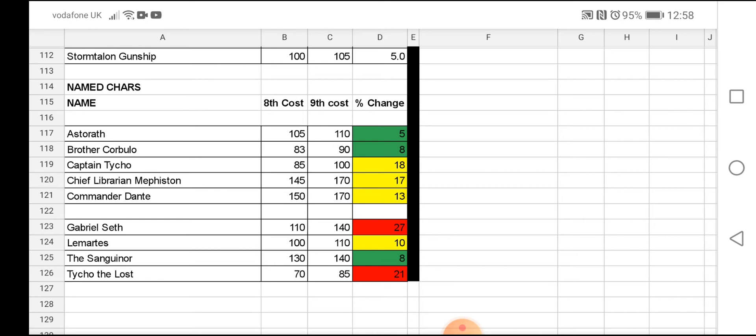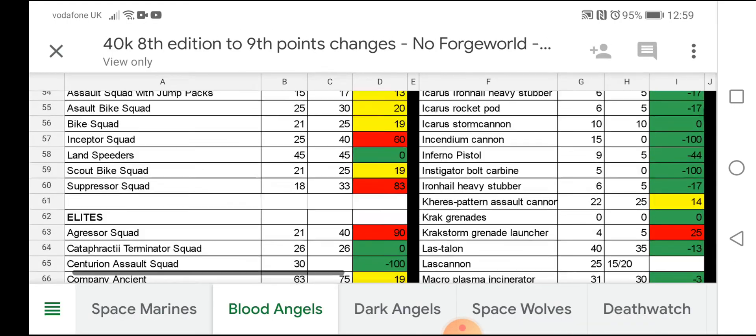Dante is now Lord of Imperium Nihilus and hasn't been around in the lore for quite a bit. I was expecting him to get the Primaris treatment, but Mephiston got it instead — which we can't complain about because Mephiston is the Lord of Death, he's a beast. But I would love to see a new Dante model in the future. Because the points increase is so high, he might be getting the Primaris treatment to coincide with Mephiston — just putting it out there. Gabriel Seth, Lemartes, and the Sanguinor have all gone up 10 points; the Sanguinor is up 15.